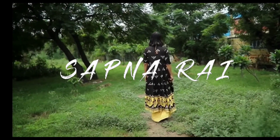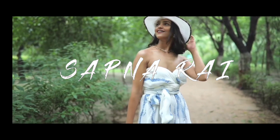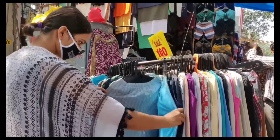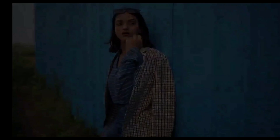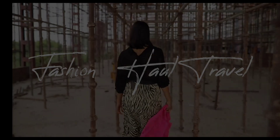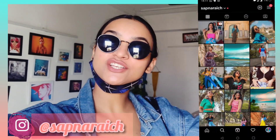Hi guys, one two three funky. Welcome back to my channel, my name is Sapna. I make videos related to fashion and haul.